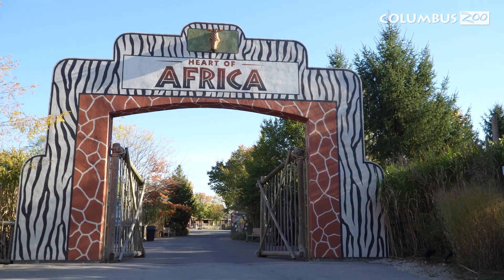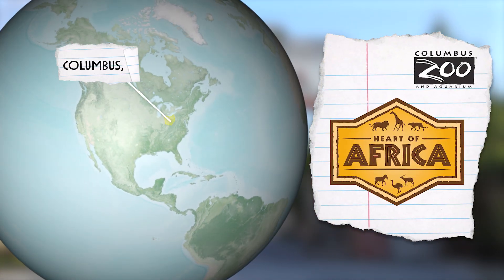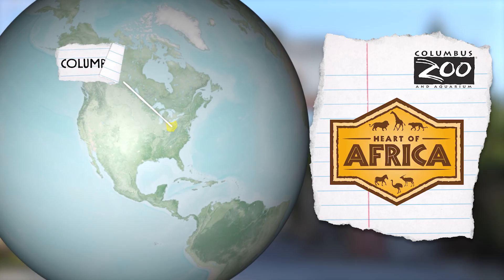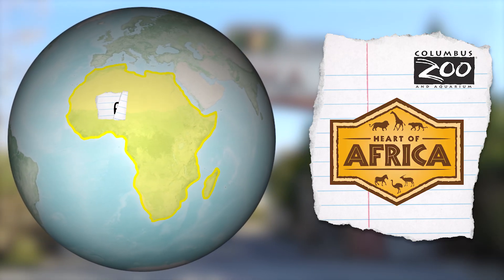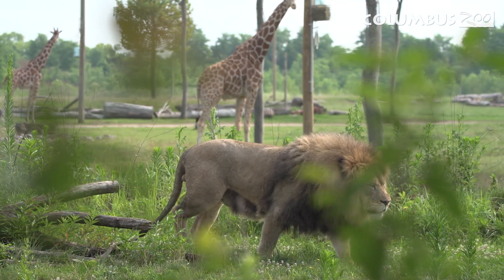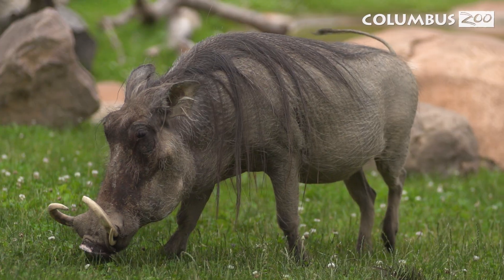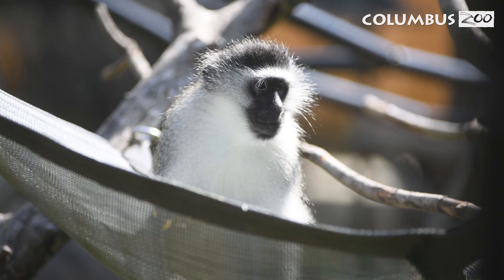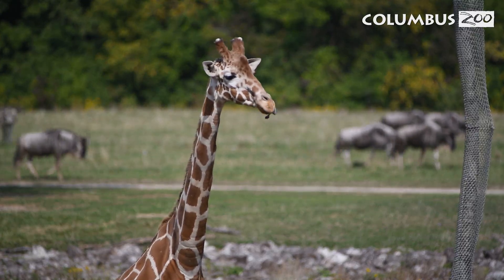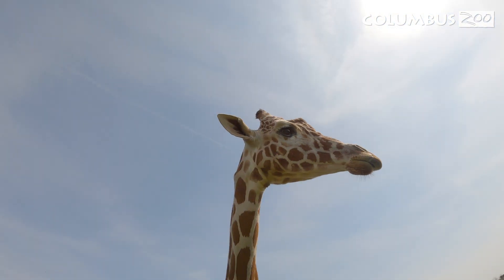Welcome to the Heart of Africa at the Columbus Zoo. Today, we're going on a safari to discover how different animals of Africa meet their needs and move around. Animals need many things to stay healthy and happy, just like we do. Let's put on our explorer hats and begin our journey.